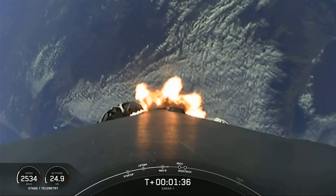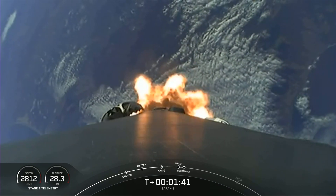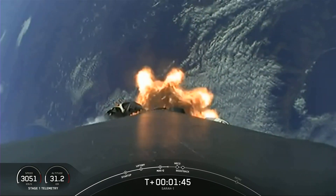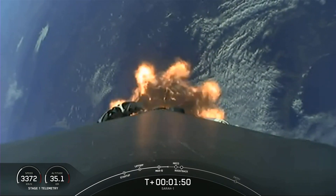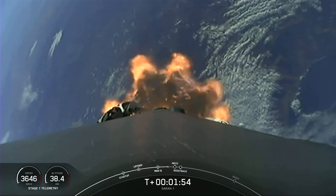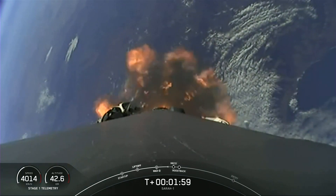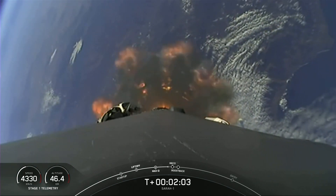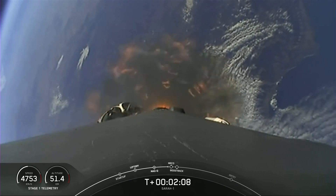The next event is stage separation, where the two stages will separate from one another. The first stage will perform a flip to make its way back to our landing zone, and then we'll start with SES-1, or Second Engine Start-1, where that single Merlin vacuum engine on the second stage will ignite and continue to carry our SARA-1 satellite into orbit. For today's landing, the first stage will, after it performs its flip, perform a boost back burn, and then after the boost back burn begins, we'll have fairing deploy.